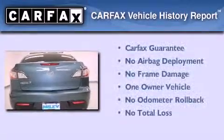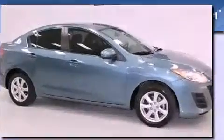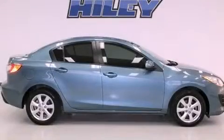This Mazda has had only one owner and it qualifies for the Carfax buyback guarantee. Please call today to reserve this vehicle for a test drive.